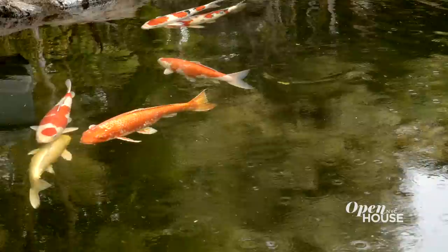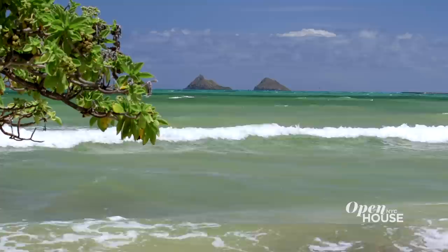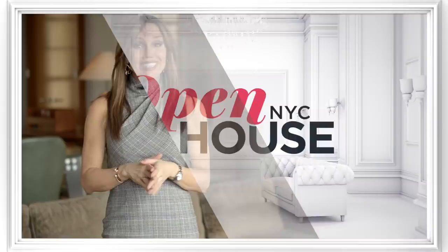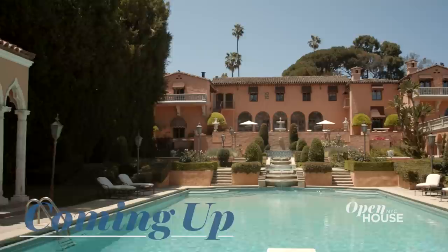Thank you for joining me today to tour this exceptional Kahala residence. This property defines Hawaii — Hawaii beach house living on the ocean and the culture of the islands. It's been a pleasure to be with you. As we say in Hawaii, a hui hou — until we meet again. Aloha. Don't go anywhere, because when we come back, we are visiting this palatial estate in Los Angeles.